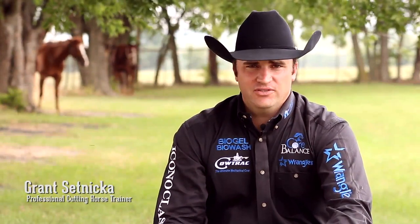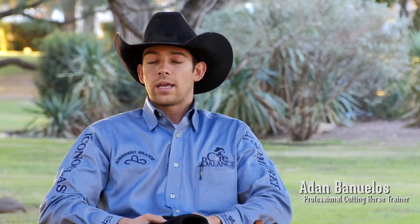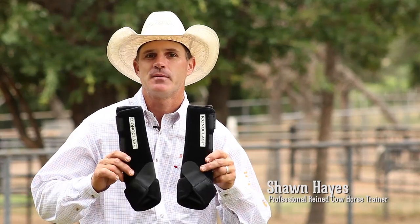I'm Grant Setnicka, professional cutting horse trainer, and these are my boots. I'm Adan Bañuelos, professional cutting horse trainer, let me show you my boots. I'm Sean Hayes, professional reined cow horse trainer, and these are my boots.